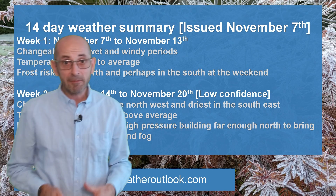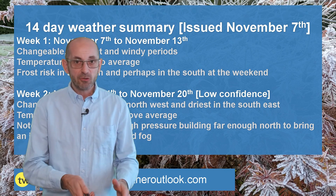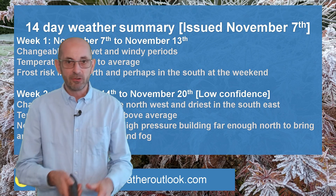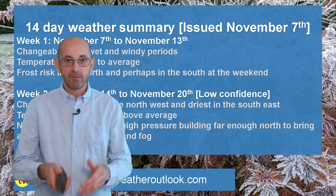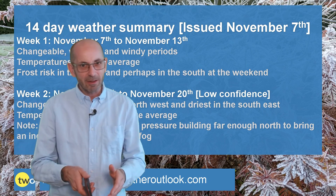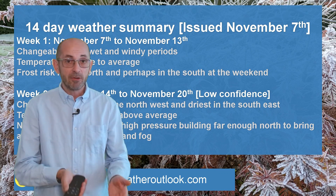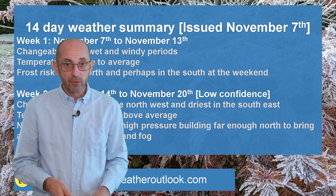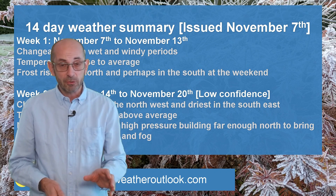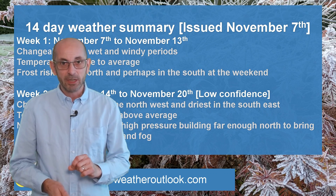So there we have it — changeable sums it up. The rain distribution returning to a much more typical pattern with the wettest conditions in the west, the driest in the southeast and East Anglia. Also just that low risk — at least in my view, which is based on the current data — of high pressure building far enough northwards through the second week to lead to increasingly frosty conditions. But that is something perhaps to keep an eye on.